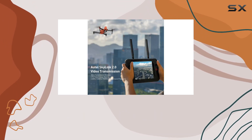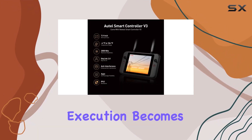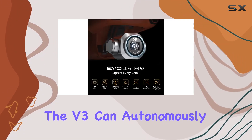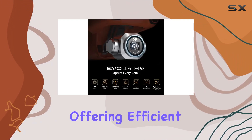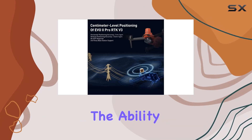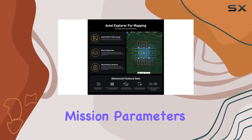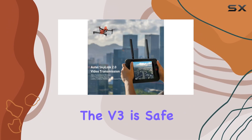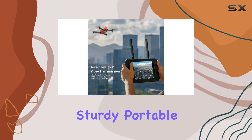Mission execution becomes a breeze with advanced intelligence. The V3 can autonomously follow designated flight paths, offering efficient and repeatable data acquisition missions. With the ability to record and replicate previous mission parameters, you have a full record of your entire operation.